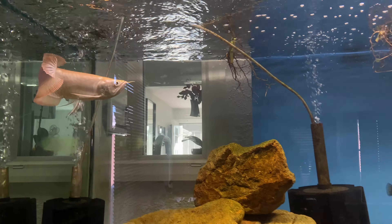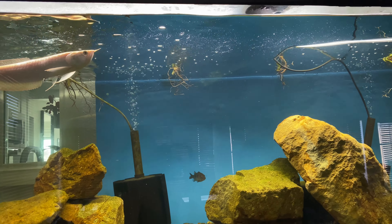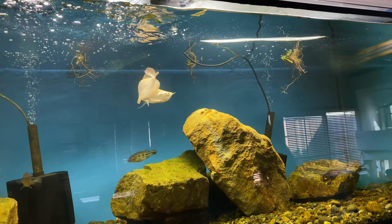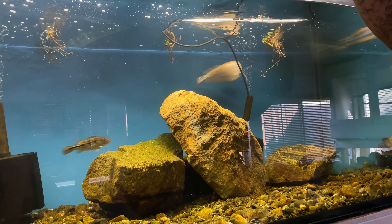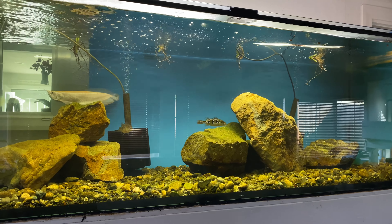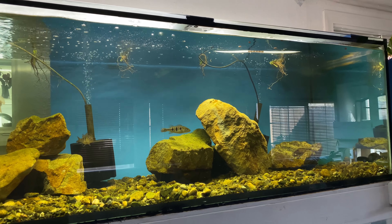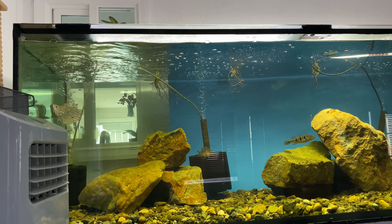The arowana definitely doesn't like having the camera in his face, so we won't be able to catch him eating on camera. The tire track eel and the arowana are both a little jumpy — typically we don't record and feed at the same time.